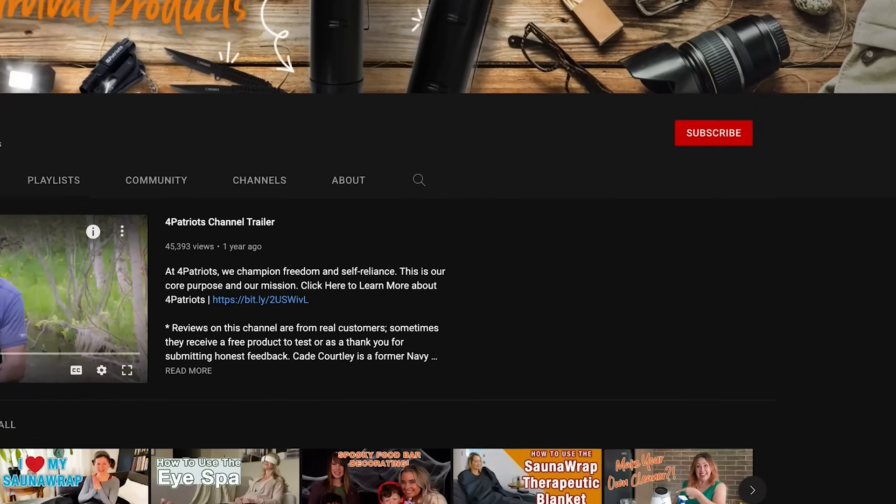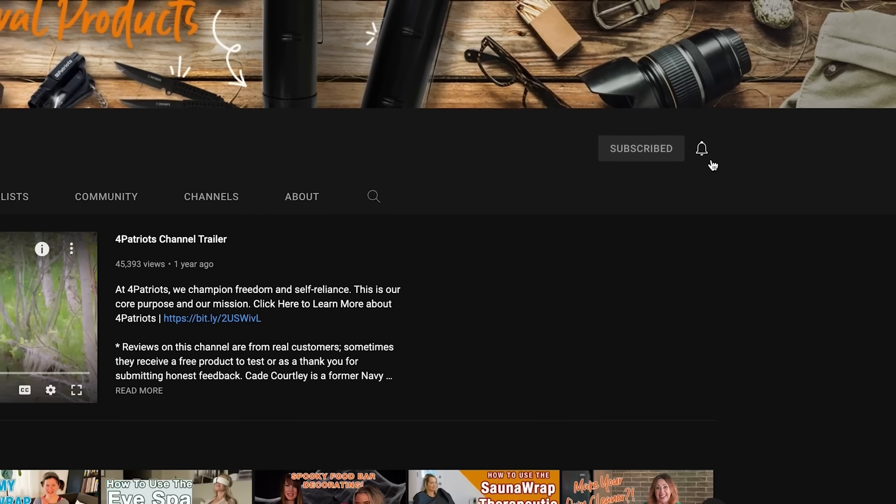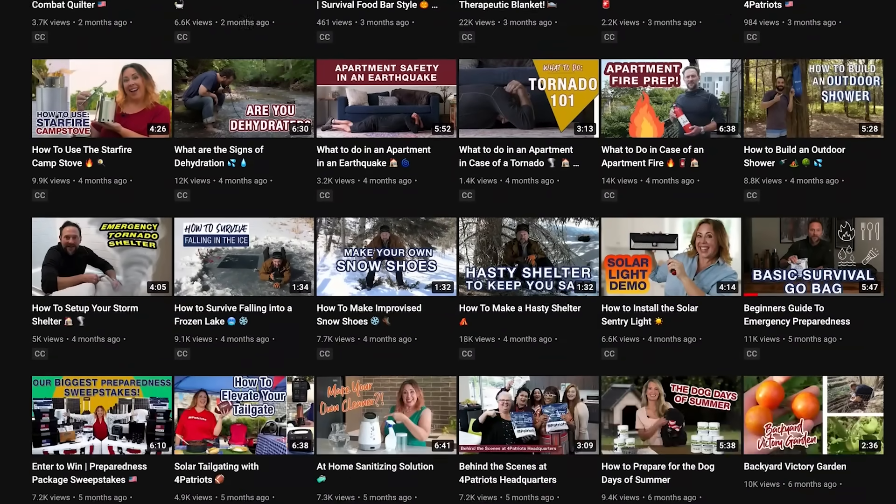Before we put on our lab coats, be sure to hit the subscribe button and please tap that bell right beside it. That way you'll never miss our latest videos on everything from outdoor living, survival, and health.